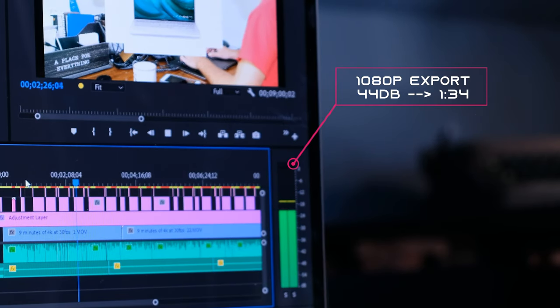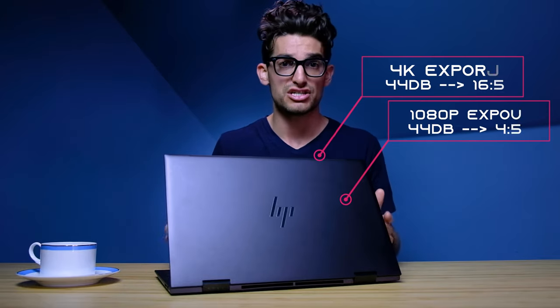Shifting over to DaVinci Resolve — I use the free version — Ryzen is pretty optimized for Resolve, so we saw pretty quick export times and smooth playback in DaVinci Resolve.